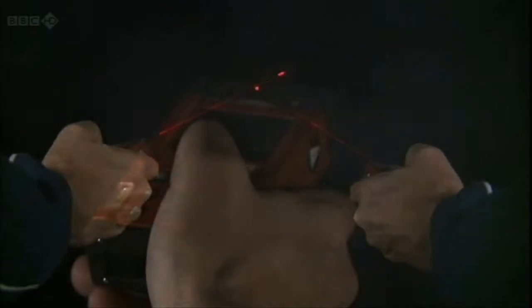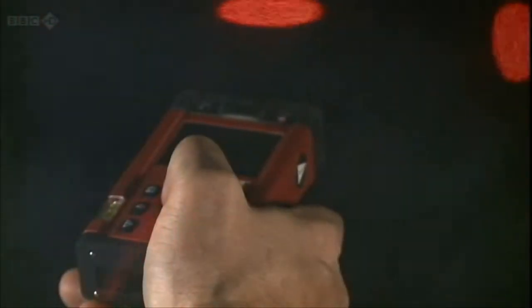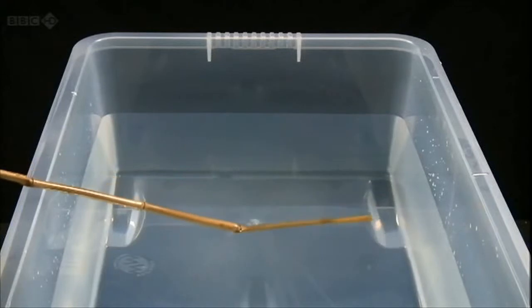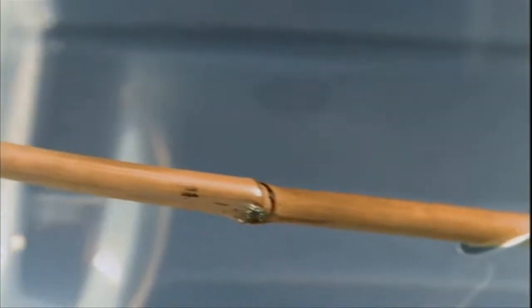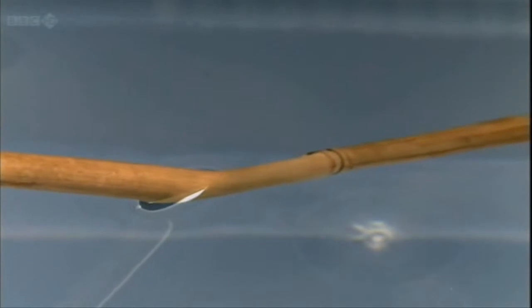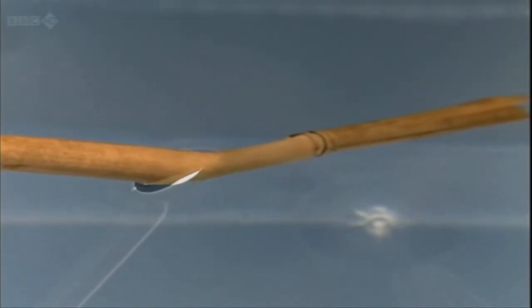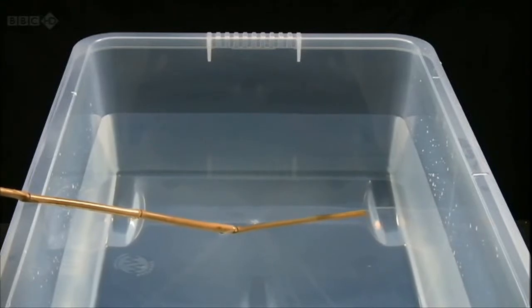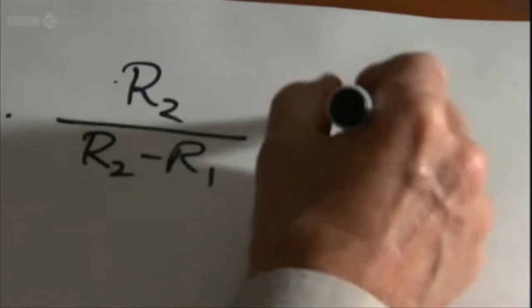Bending light sounds impossible — after all, it travels in straight lines, doesn't it? Well, actually, we've all seen instances where light is bent. You can see it when a straight stick is put into water. Suddenly the stick looks crooked, and that effect is caused by the light refracting, which means the light changes direction as it comes out of the water. And according to our next amazing inventor, if you can control refraction, it should be possible to make something invisible.